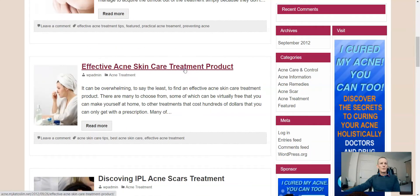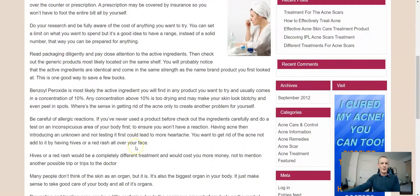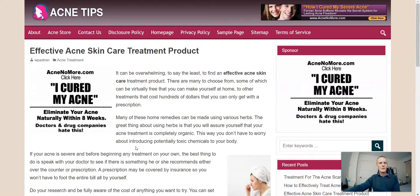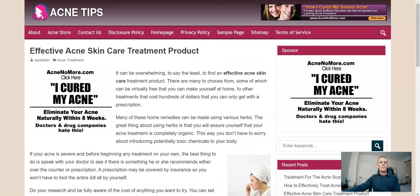Most of these posts don't seem to have any links in them. If you're going to start using one of these sites you'd have to go through and read them, see if they make sense — sometimes if they've been spun they don't. 'It can be overwhelming to say the least to find an effective acne skincare treatment problem. There are many to choose from, some of which can be virtually free, that you can make yourself at home, to other treatments that cost hundreds of dollars that you can get with a prescription.' Just read through it — those are the types of pages you get.